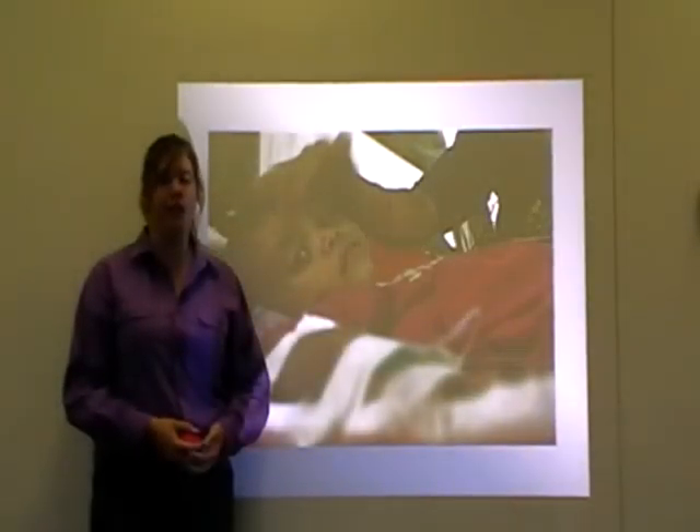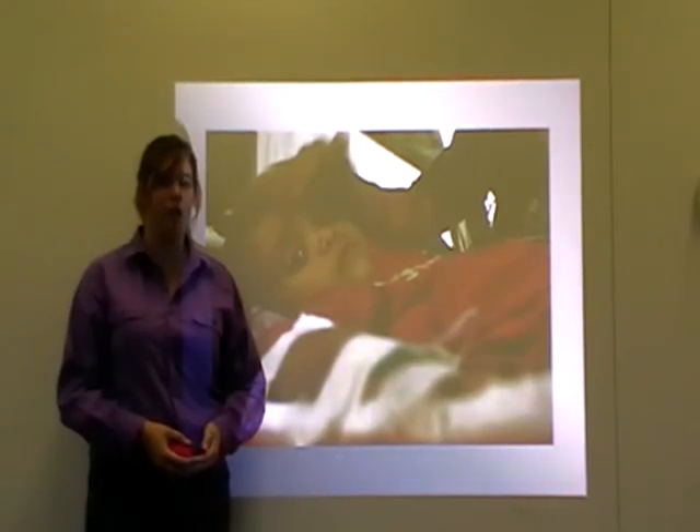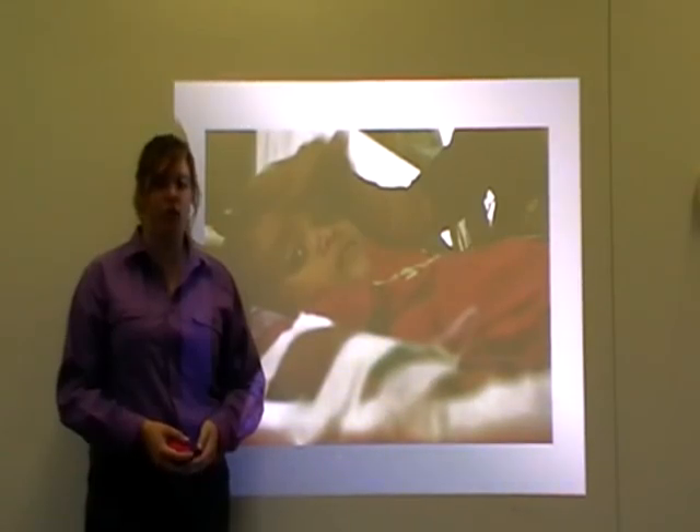Diarrhoea is specifically a problem in developing countries. It is a direct result of an infection in the gastrointestinal tract. The infection causes inflammation in villi cells along the edge of the tract and an influx of water into the intestinal lumen, causing diarrhoea. Further diarrhoea can result in dehydration, electrolyte imbalance and malnutrition.